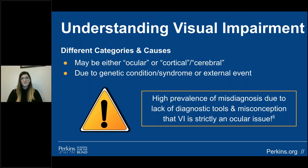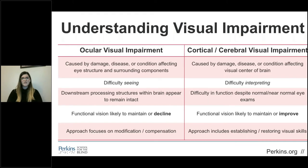You must understand the different types of visual impairments. Traditionally, it was understood to be the disease and conditions affecting the eye and optic nerves, which cause ocular-related blindness or visual impairment, but it can also be categorized as ocular or cortical cerebral. Cortical cerebral visual impairment is based in the brain. It's important to watch out for misdiagnosis, as impairments based in the brain are commonly misunderstood and require different types of interventions than ocular impairments. Individuals with ocular impairment have difficulty seeing visual information due to damage, disease, or a condition affecting the eye structure or surrounding components. Examples include glaucoma, cataracts, or macular degeneration. The processing structures within the brain appear to be intact, and vision is likely to maintain or potentially decline based on the diagnosis. Intervention approaches focus on modification and compensatory strategies.